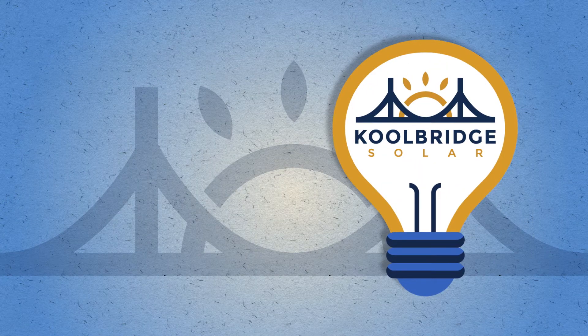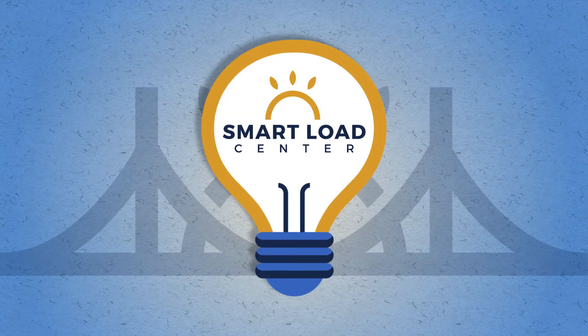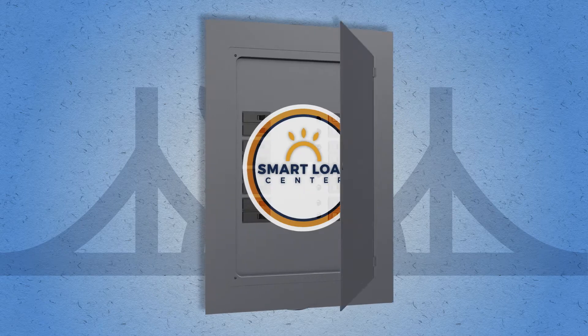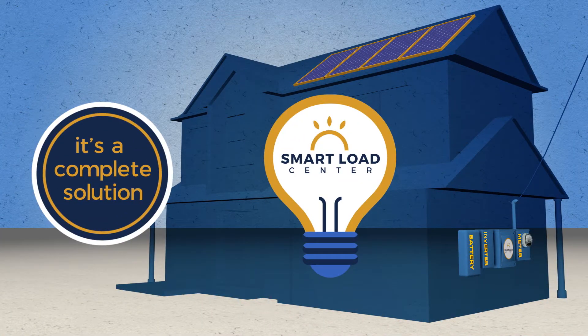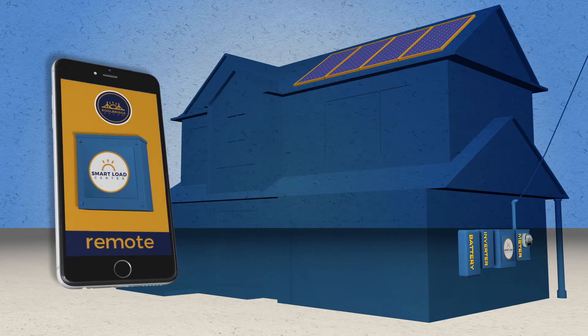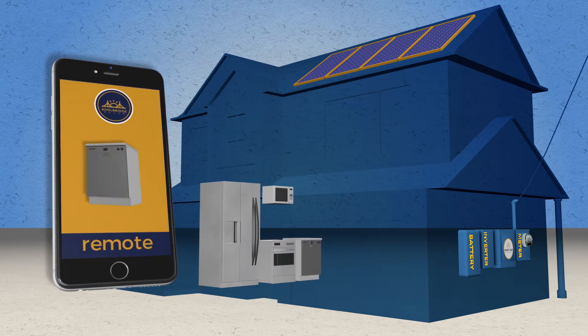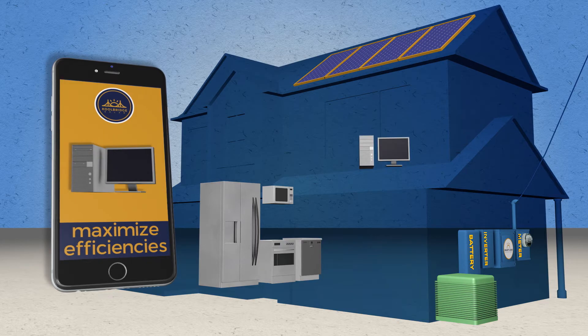At the heart of Cool Bridge Technology is the Smart Load Center. But it is so much more than a smart switch — it's more than just a breaker box. It is a complete solution. It's intelligent, automated, and programmable. While away, you can monitor the Smart Load Center remotely to turn smart appliances on and off and maximize system efficiencies.